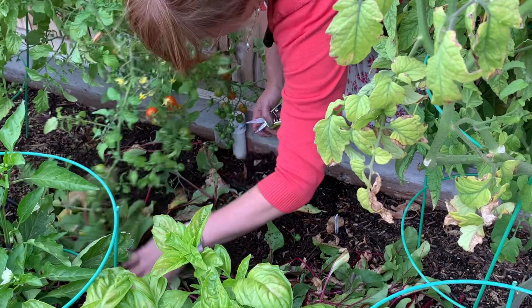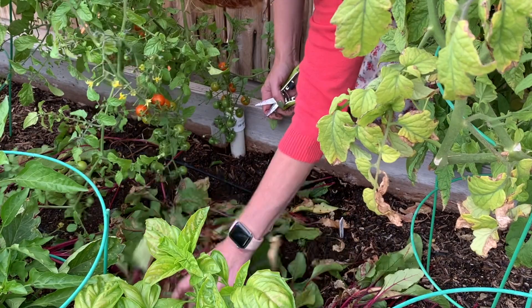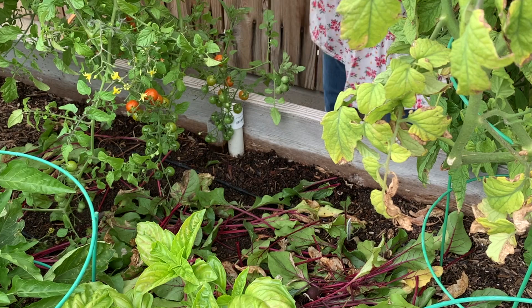I'm just going to leave the beet greens in here and let them decompose in this bed. I might have to break them up and chop them up a little, but that's it - I got the beets out of there, and that is what we got.